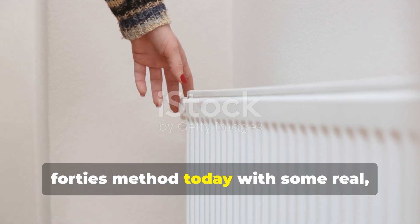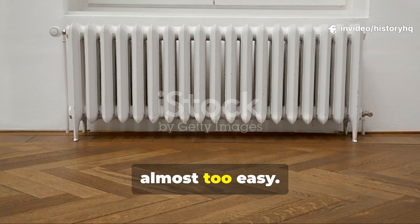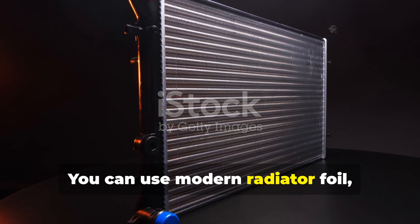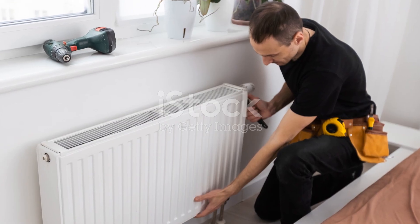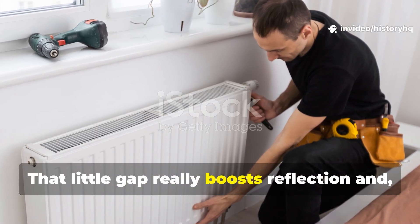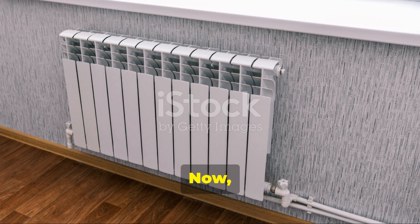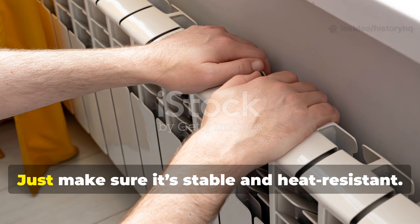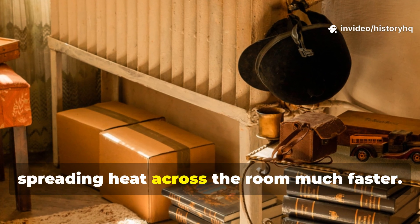Here's how you can apply the 1940s method today with some real practical steps. If your home uses hot water or steam radiators, this is almost too easy. Cut a panel the same width and height as the radiator — use modern radiator foil, a thin sheet of aluminum, or simple metal flashing. Mount it behind the radiator with a small air gap; just two small spacers are enough. That little gap boosts reflection and, importantly, prevents the material from overheating. Then add a shelf above the radiator, about six to ten inches deep — make sure it's stable and heat resistant. That shelf will redirect warm air outward, spreading heat across the room much faster.